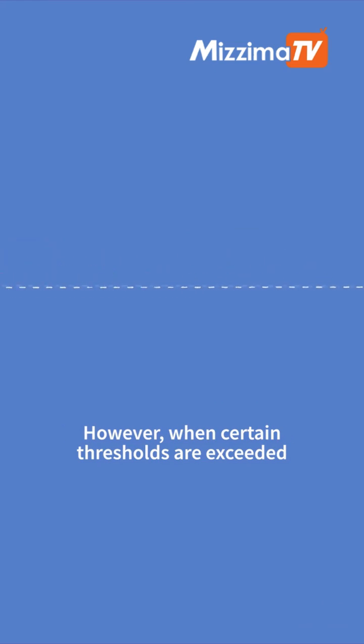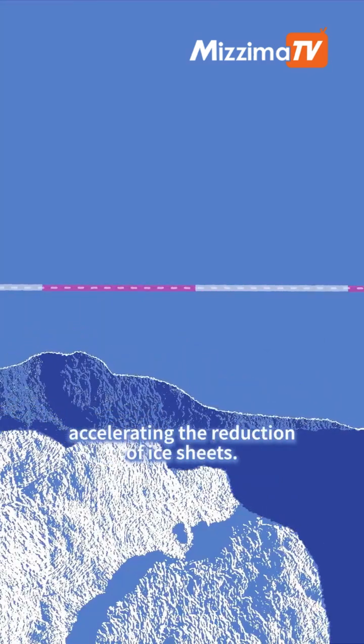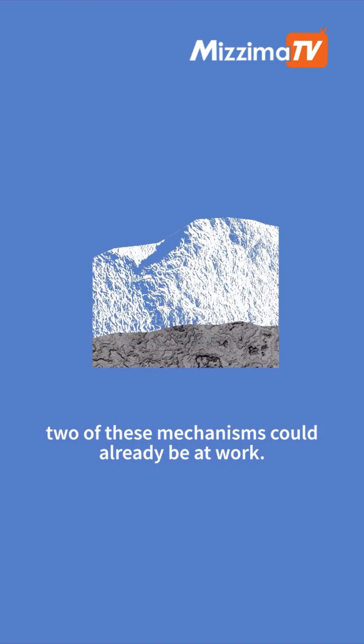However, when certain thresholds are exceeded, melting mechanisms can reinforce themselves, accelerating the reduction of ice sheets. Several scientific studies suggest that two of these mechanisms could already be at work.